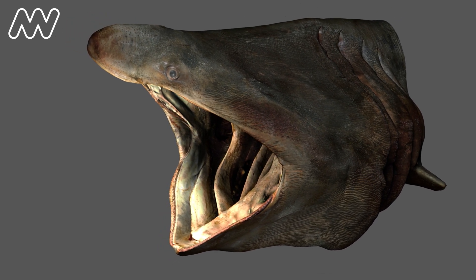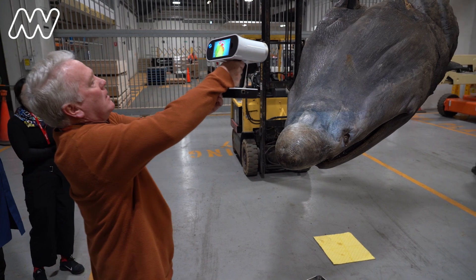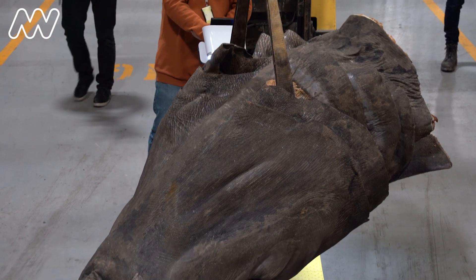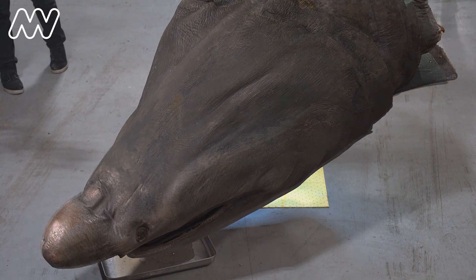We're interested in understanding how the animal feeds and what its anatomy does as it's feeding. We need to know what it's like when it's not in its feeding position, so we need to come back and scan it with its mouth closed. That allows us to look at how the pieces of the skeleton and pieces of the skin deform as the animal undergoes this massive change while feeding.